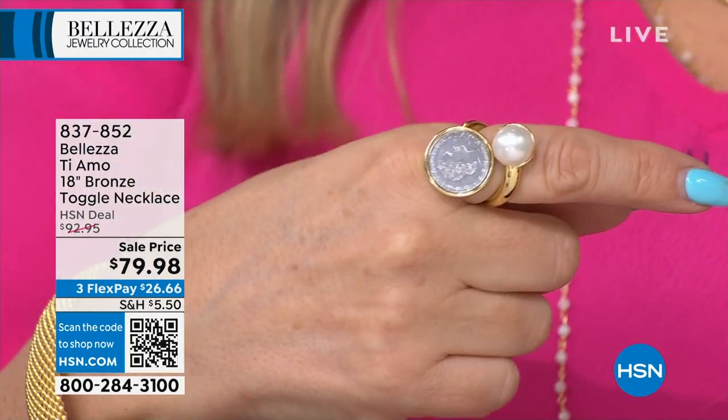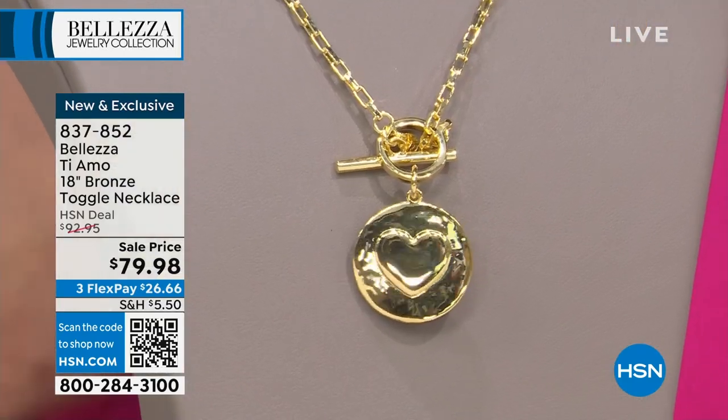You know what I love about it? It goes with everything — absolutely there's no outfit you own that this won't go with. That pearl is genuine. That coin is genuine. We're talking about a very high-end look.